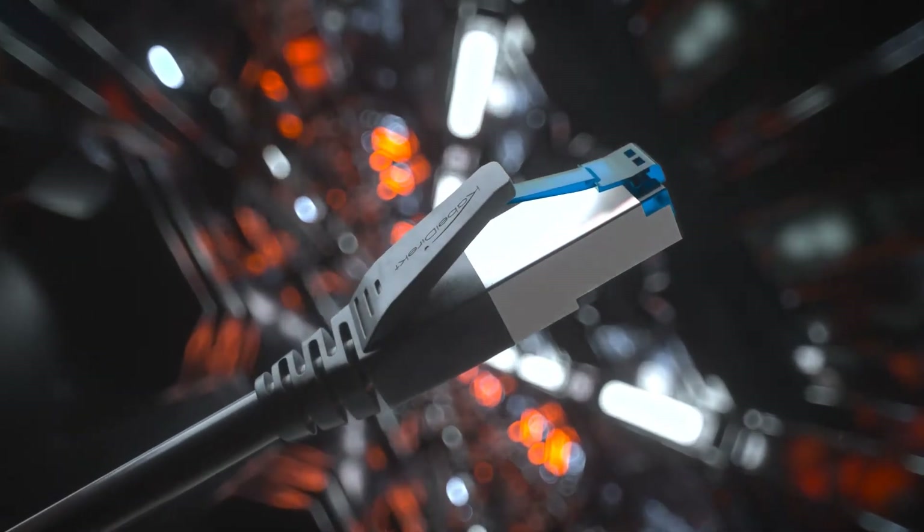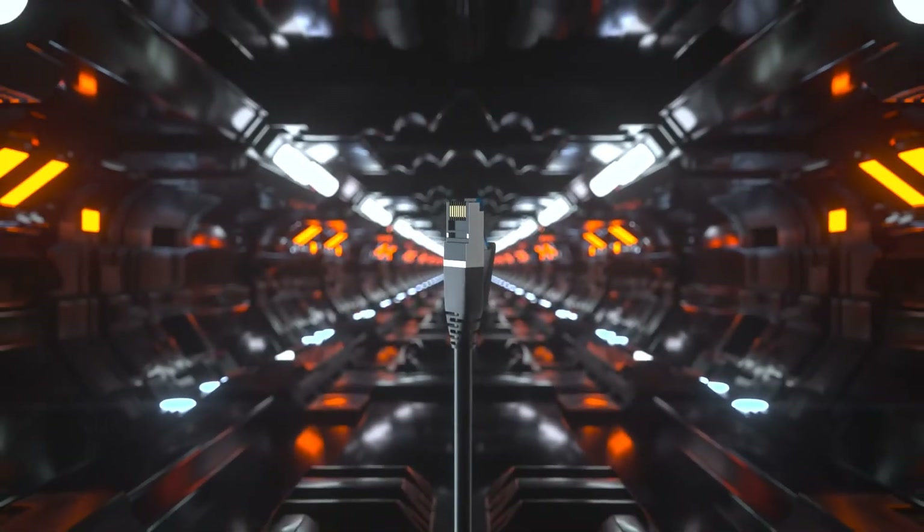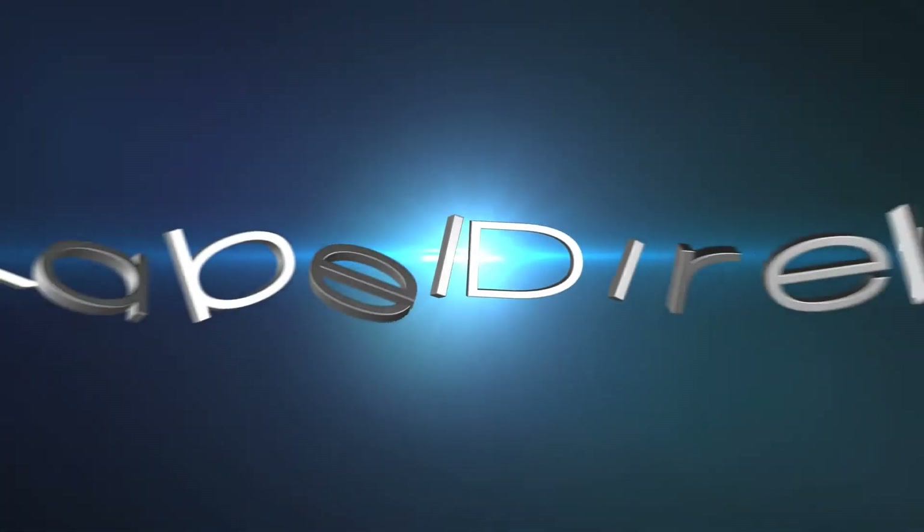Whether for cloud connectivity or streaming, work or pleasure, get the best out of the net with CAD7 technology from Cable Direct.